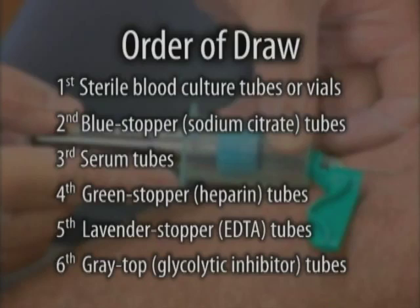Although this order is recommended, some facilities have modified this order based on internal studies and variables unique to their system. Therefore, follow your facility's established protocol.